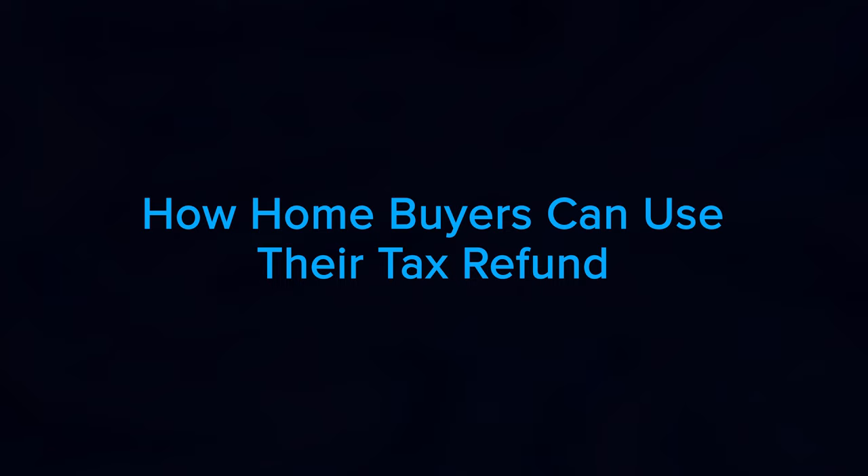Here's how home buyers can use their tax refund according to American Financing. There are multiple ways your refund check can help you as a home buyer. A few include growing your down payment fund — if you haven't started saving, let your tax refund kick off the process, and if you already have a fund, that money can get you closer to making your goals achievable. Another option is paying for your home inspection, which can save you a lot of headaches down the road by helping you determine the condition of the house. As a buyer, you'll typically be responsible for paying for your inspection, and it's definitely worth the investment.